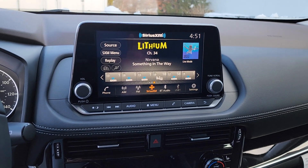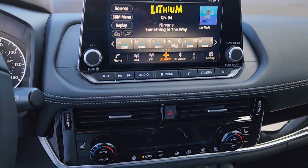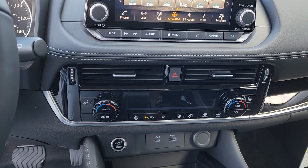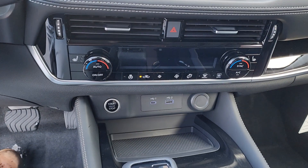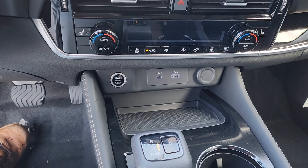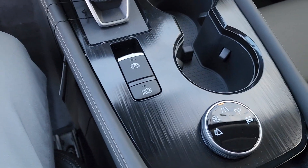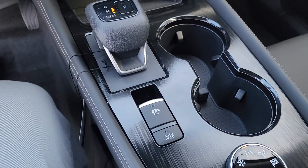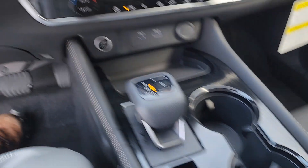It's also got AM, FM, XM stereo — all the good stuff. Heated seats and a heated steering wheel for cold days like today. The drive mode selector, auto hold braking, and electronic parking brake are all right there for you.